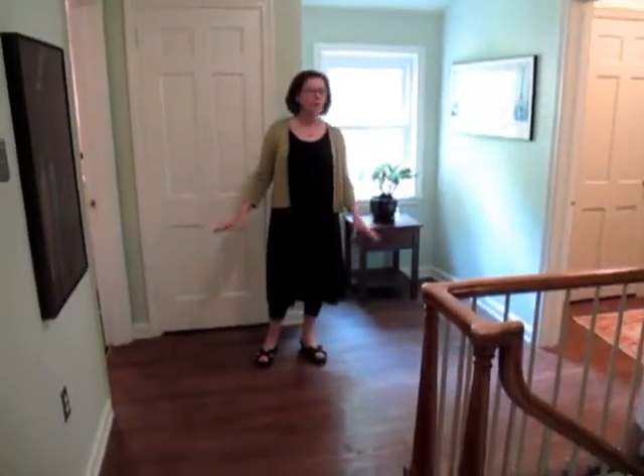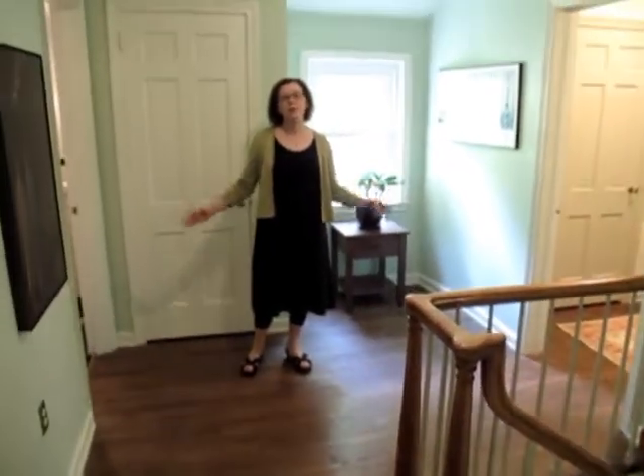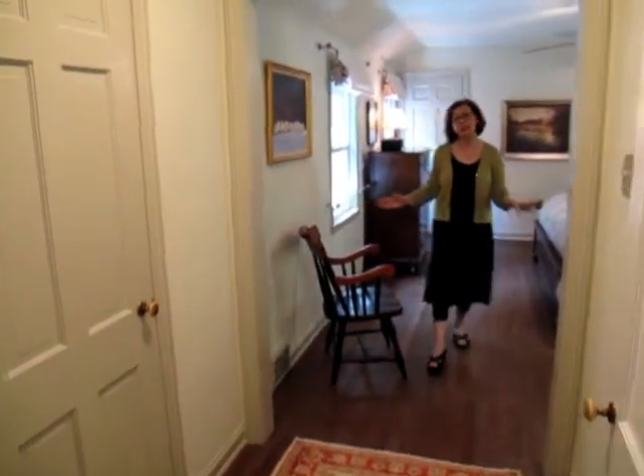I'm standing in the upper hallway. It's beautiful and expansive and really gives you a nice separation between all the bedrooms on this level. This really wonderful little transitional hallway leads right into the master suite.